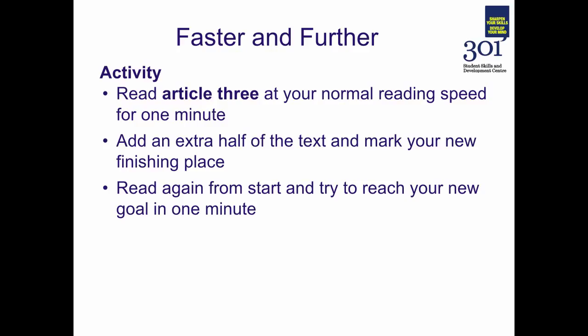We're going to have a go at practising reading faster and further. Find a third piece of reading related to your course — an article or a book chapter — and read that article at your normal reading speed for just one minute. Once you've done that, add an extra half of the text and mark your new finishing place: if you've read one page, you'll be reading one and a half pages next time. Then read again from the start and try to reach your goal, keeping inside one minute. Pause the screencast and have a go at that.